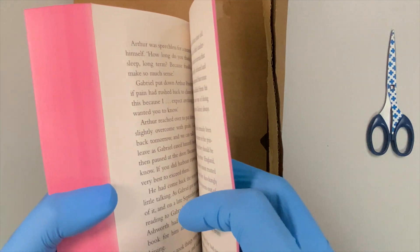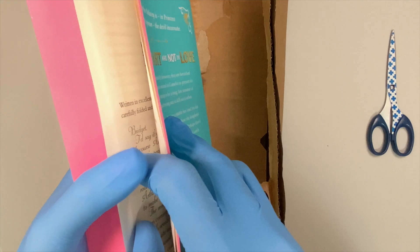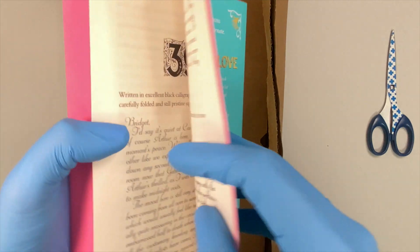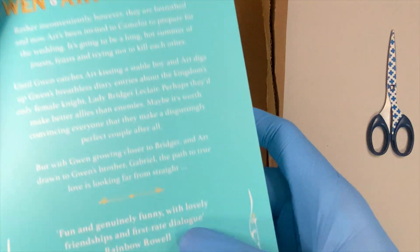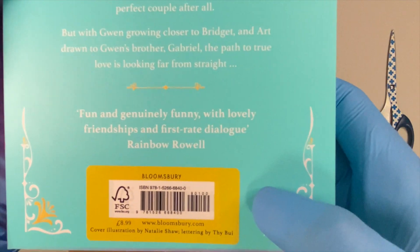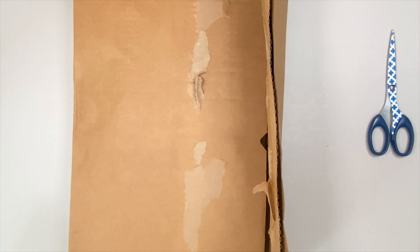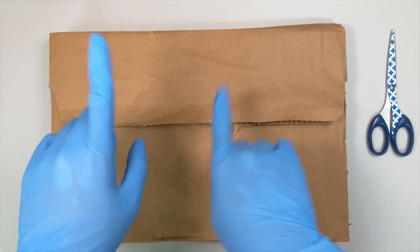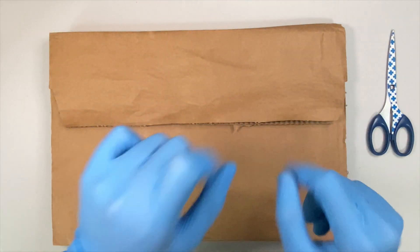Oh, my God. I love that. Well, that's been on my reading list. Oh, no wonder. We still have a sticker here. So, that is it for this one. Now that this package is done, let's just get to the next one.